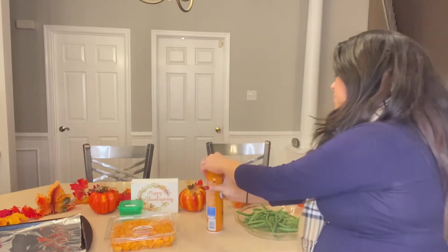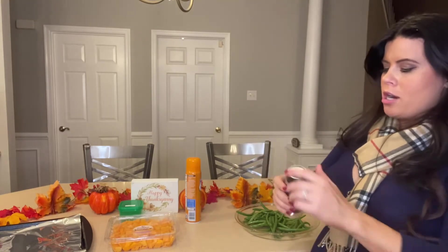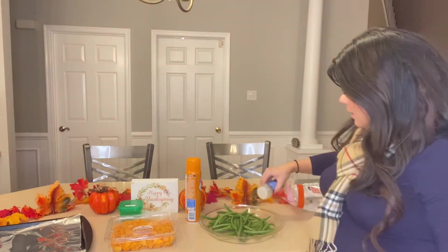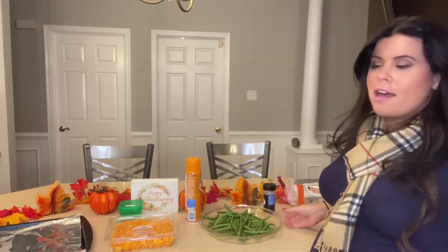Garlic powder — not garlic salt — is a free ingredient you can use. So I'm putting a little garlic powder on the string beans and then placing them in the oven.